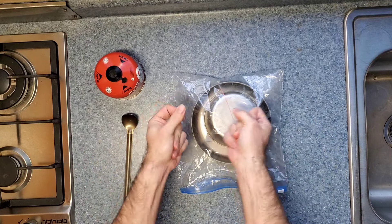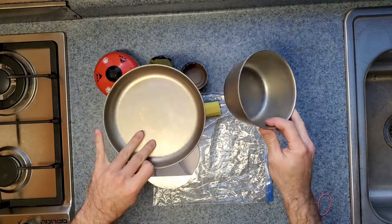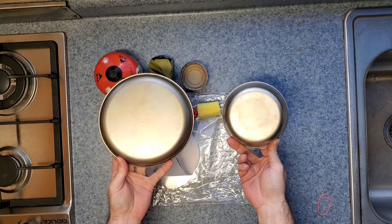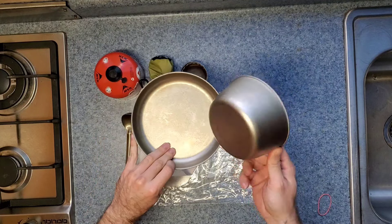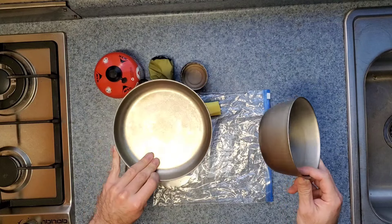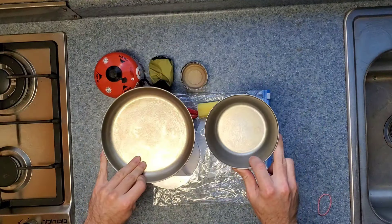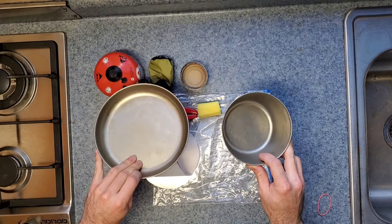My cook kit content looks like this. In there, I keep my plate, bowl, pot, pan combination. These are Snow Peak ultralight titanium cookware. One is a bowl, one is a plate. Those work as my pot, my lid, my cup, my frying pan, my bowl, my plate, and pretty much everything else I need.